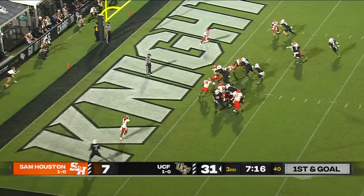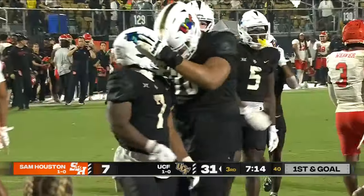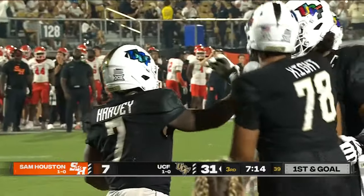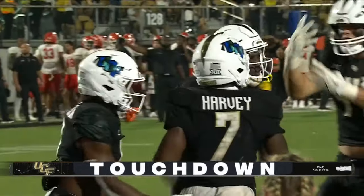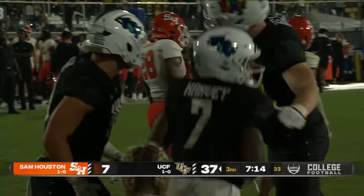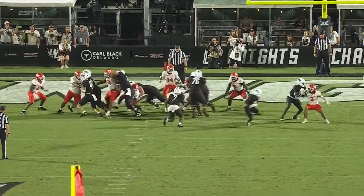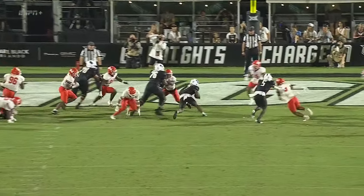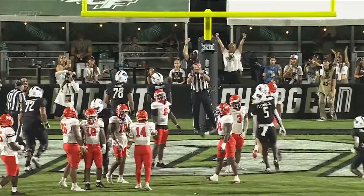At the 2 — R.J. Harvey. The ball carrier takes the direct snap. Easy touchdown. And that is 1, 2, 3 — number 4 for R.J. Harvey. He is inevitable. Nice job on the fake speed sweep, and nice job by Adrian Medley pulling from the left guard position.